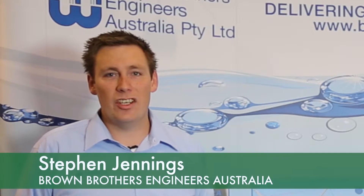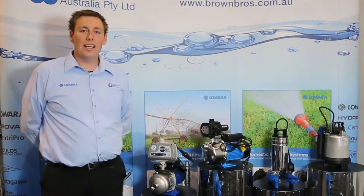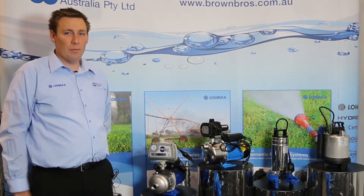Hi, I'm Stephen Jennings from Brown Brothers Engineers, and today we're here at the 2016 Irrigation Expo to talk about some of our domestic pump range.